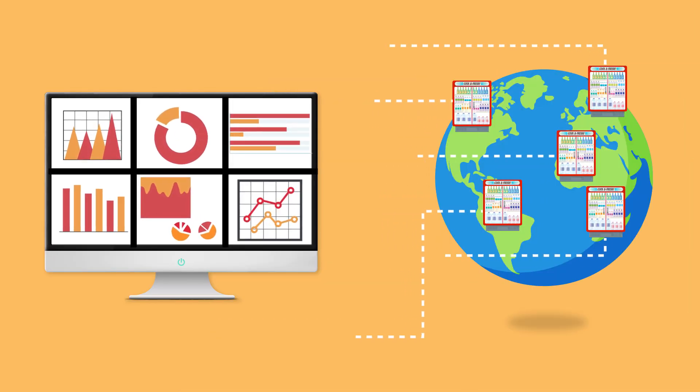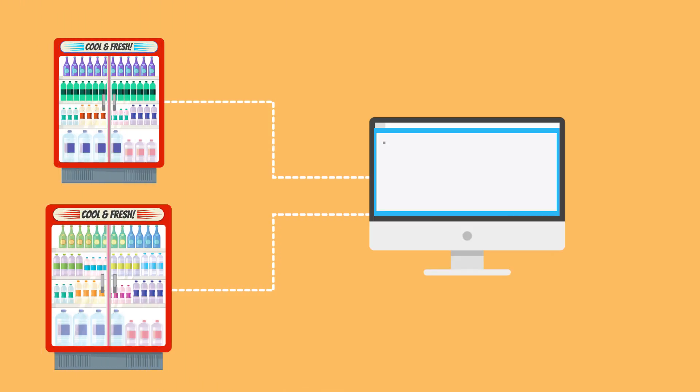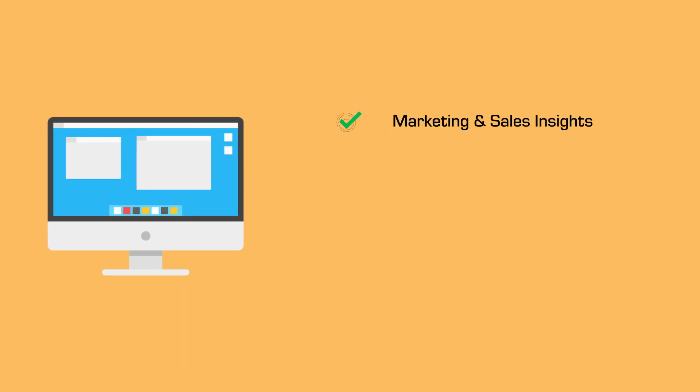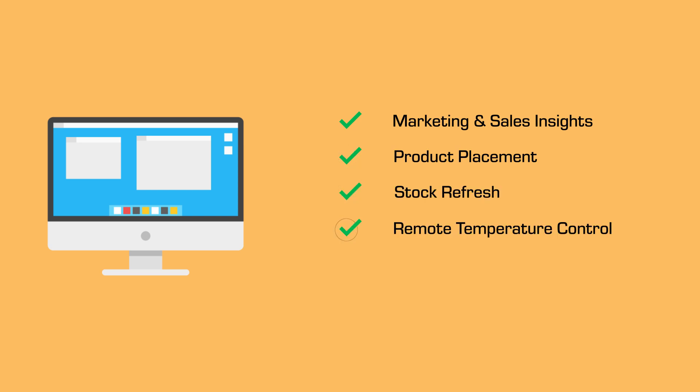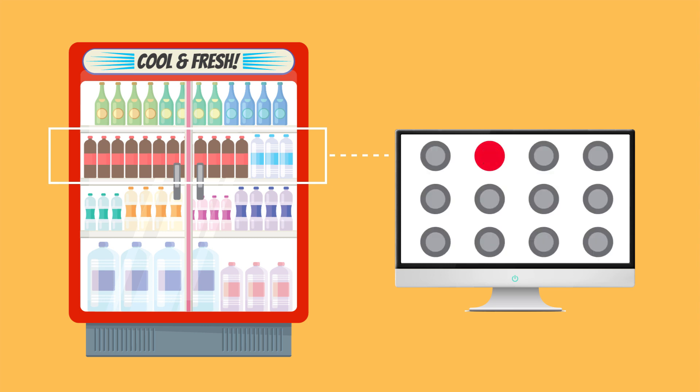The asset management dashboard can monitor all the coolers deployed globally. Data coming from other sensors in the connected cooler can be used to realize other business-impacting use cases like marketing and sales insights, product placement, stock refresh, remote temperature control, and many more. If any of the retailers tries to misuse the cooler in any way, the monitoring will track it.